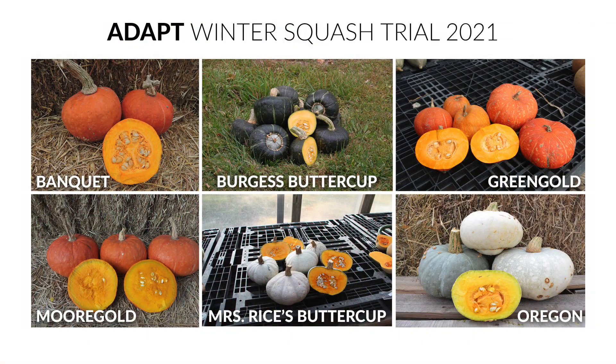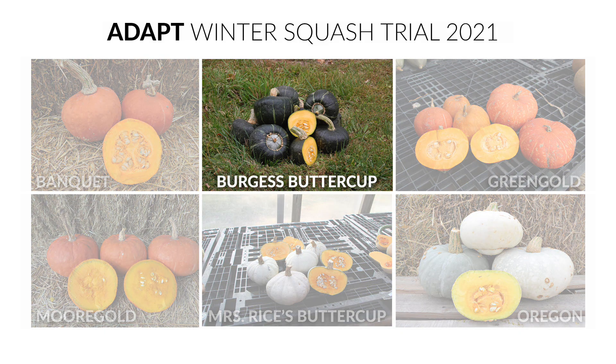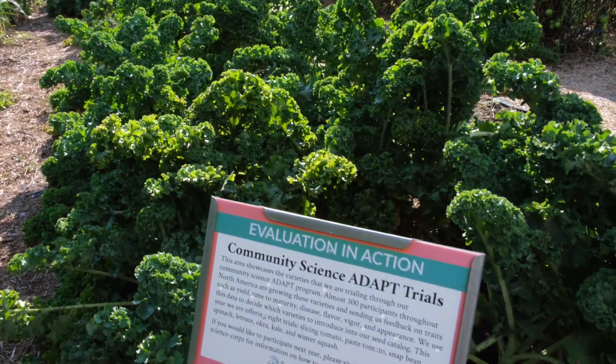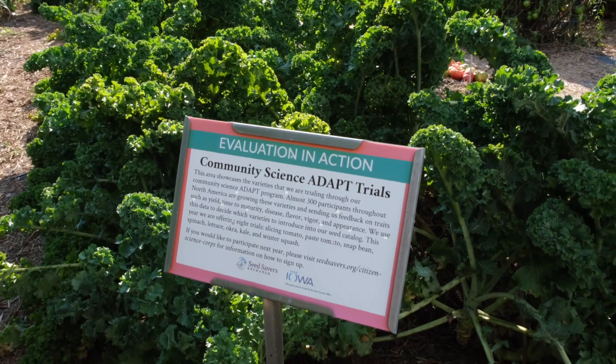We typically offer between five and ten trials per year. Trials are determined through an interdepartmental collaborative process within Seed Savers Exchange of deciding what types of crops and varieties we'd like to offer in future catalogs. Each trial consists of about six to ten varieties. All the varieties come from the collection except one, which comes from the catalog and serves as the control. The varieties that we choose have performed well here at Heritage Farm and usually have well-documented stewardship histories.